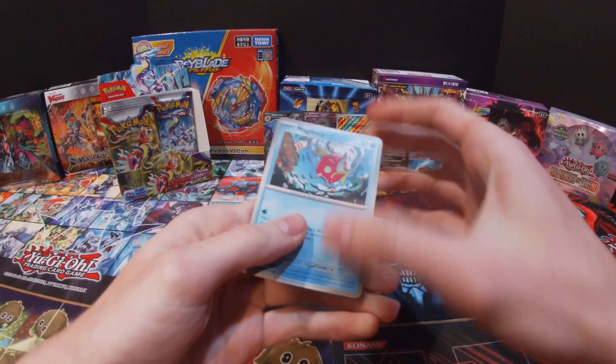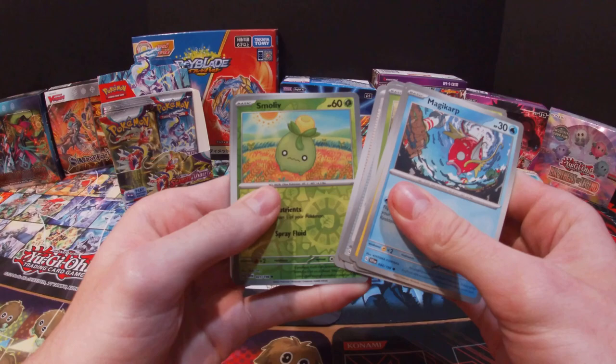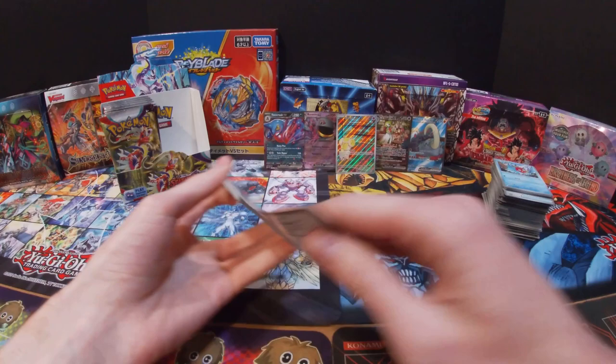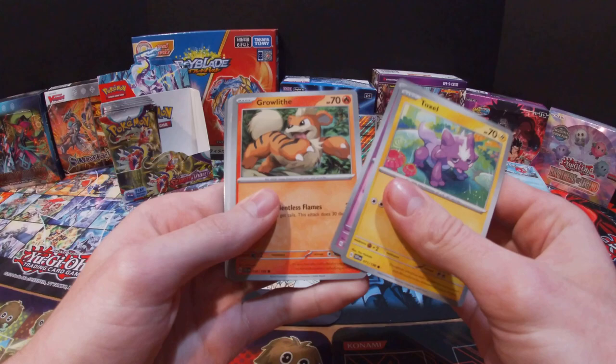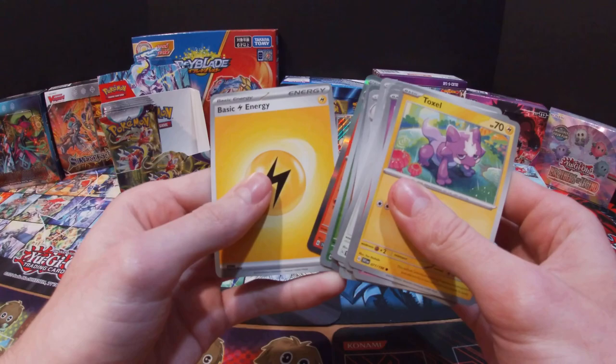Got a Magikarp, Magnemite, Tarountula, Pokemon Catcher, Ultra Ball, Espathra, Arven, Smoliv, Magnemite, Professor's Research, and a Fire Energy. Got a Toxel, Ralts, Growlithe, Tandemaus, Croconaw, Flamigo, Fortress, Chien-Pao, Meowscarada — and then a Skeledirge and Electric Energy. Moving on to the left side of the box.